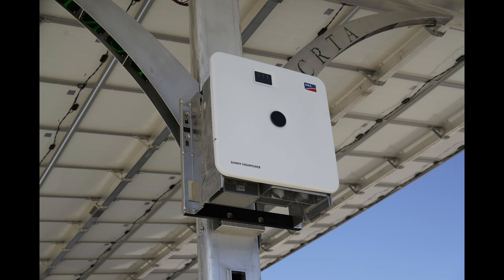This system is the result of a groundbreaking collaboration between Lean Solar, Hodges Electric, and Intertie.